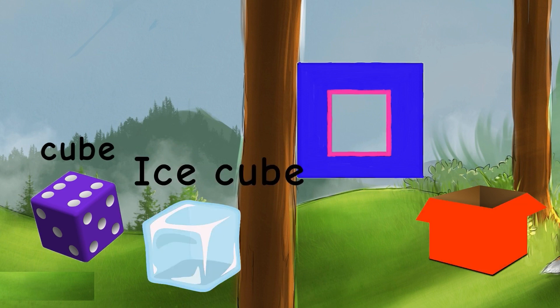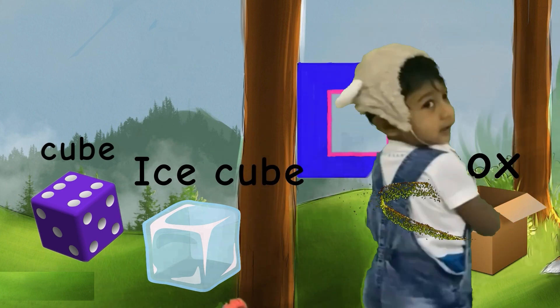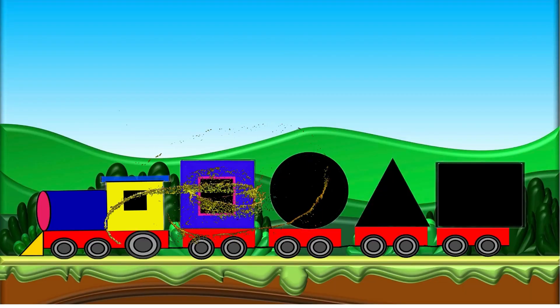Yes! Ice cube? No! Box! Yes! You have done a great job. What about the next part?